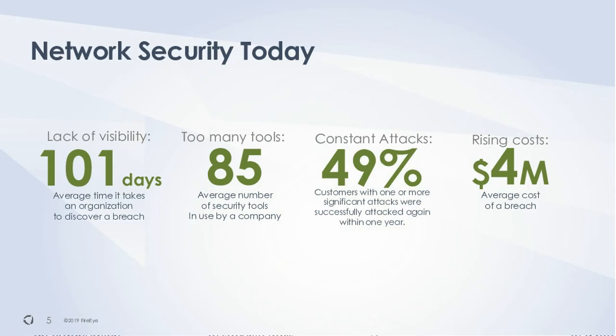Looking back a few years, the number of days to discover a breach has stayed steady — around the 100-day range, fluctuating a bit. Costs are going up: a couple of years ago the average breach cost was in the $3 million range, now it's over $4 million. These numbers continue to either climb or stay the same, showing the need for forensics capabilities, incident response, and that type of infrastructure.